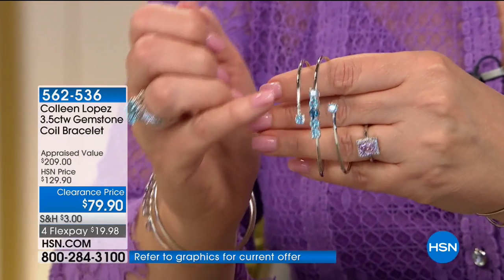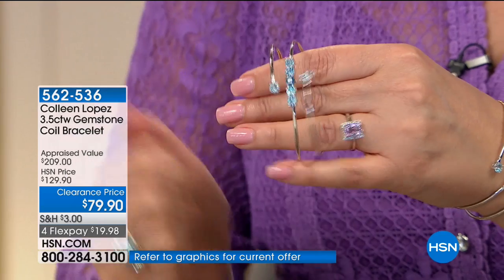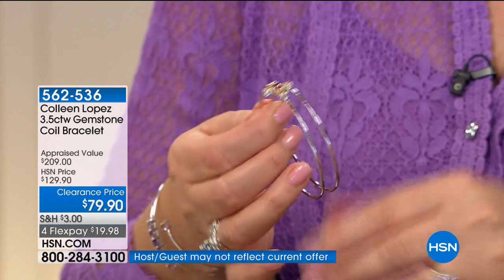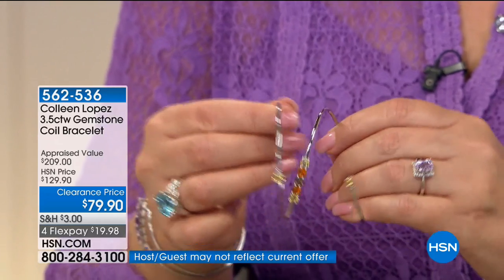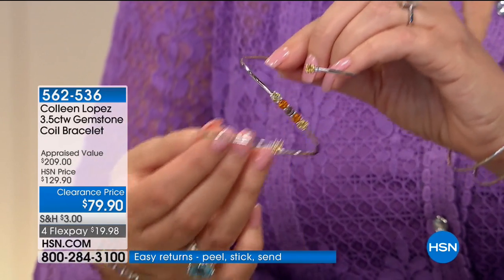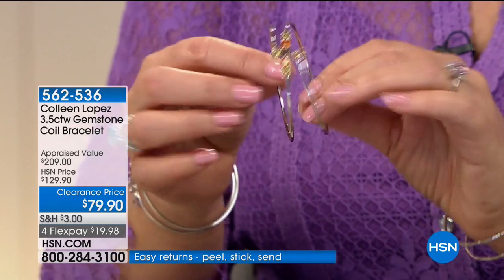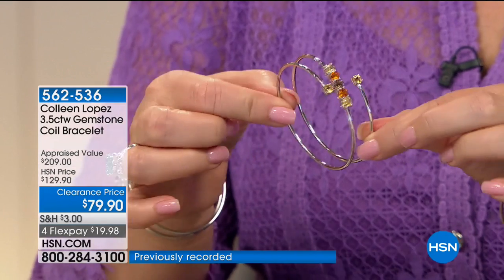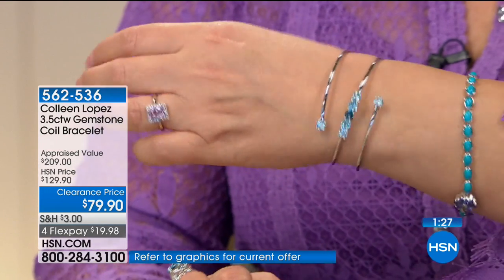This is the blue topaz — it's beautiful. It has sky blue, Swiss blue, and London blue. Only 100 available, so good luck there. Here is an unbelievable buy — I can't believe they marked this down to $79.90. This is a combination of citrine, Madeira, and Smoky. I love that. Not even 100 of those in that color, but it looks absolutely great.